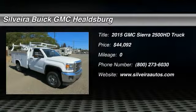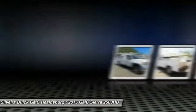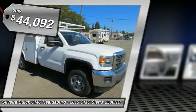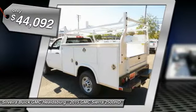The 2015 Sierra 2500 HD. The GMC Sierra 2500 HD has all your workhorse basics covered — no worries here — and is priced below $45,000.